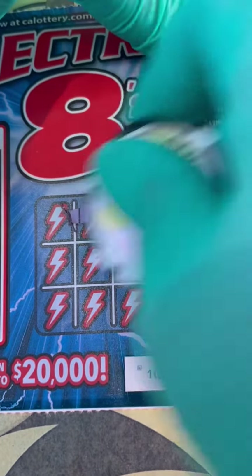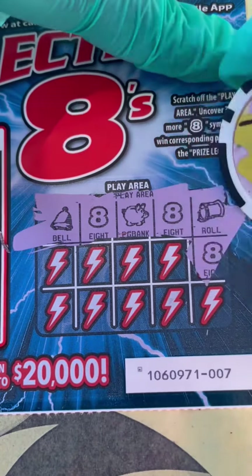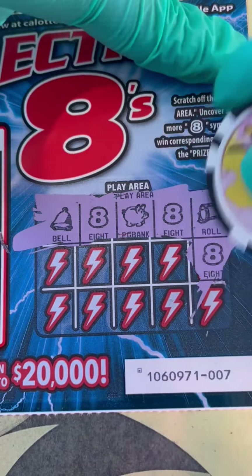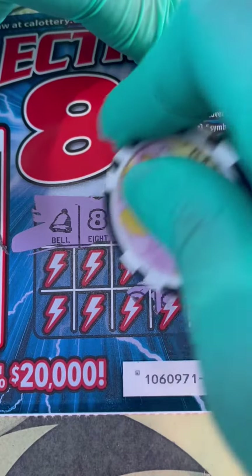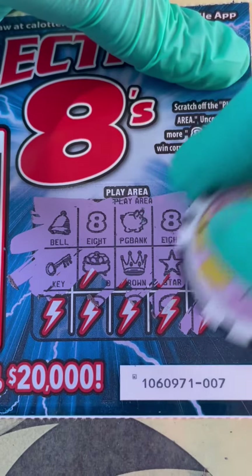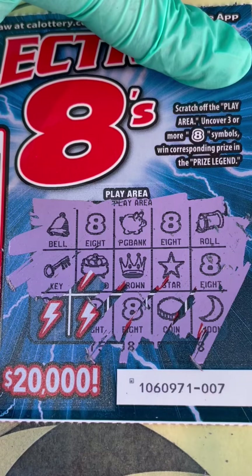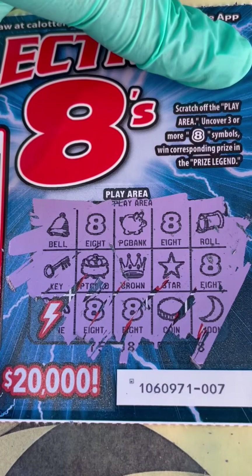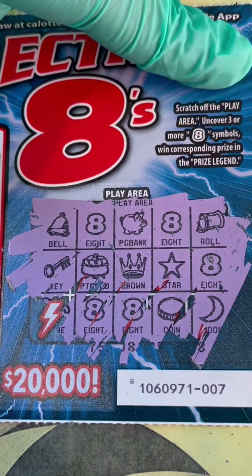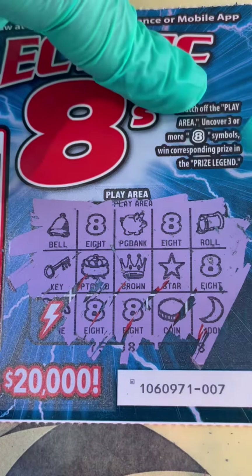Another eight — come on, eight! Another eight. We need at least one more eight to make it worth it. So far we have a ticket in our hands. Are we going to get any more eights? Last row — all right guys, we have four eights, so we have five dollars. One, two, three, four, five — we have five dollars in our hands.